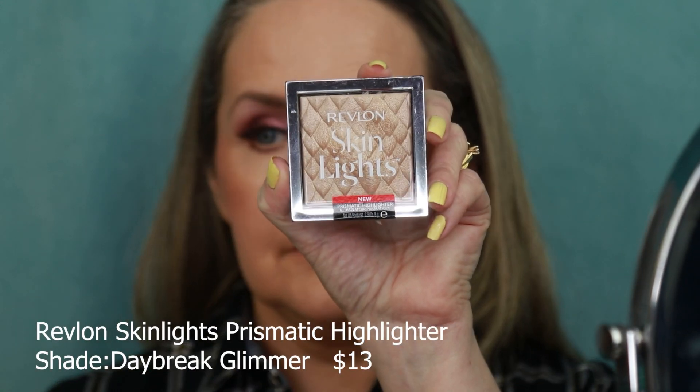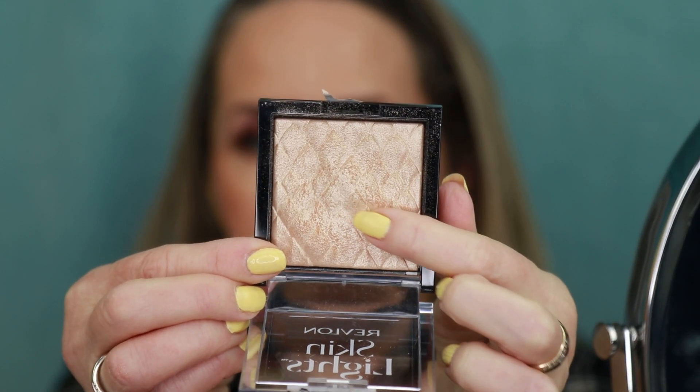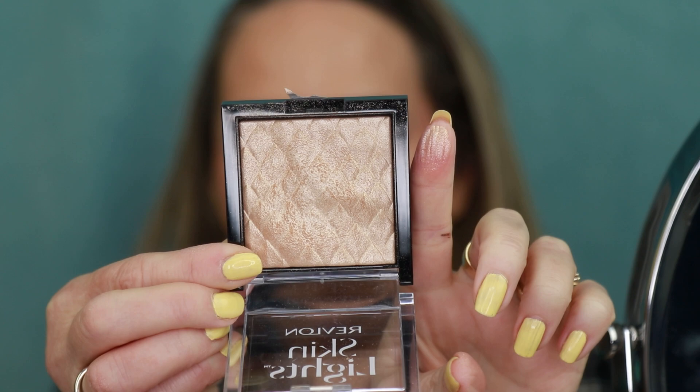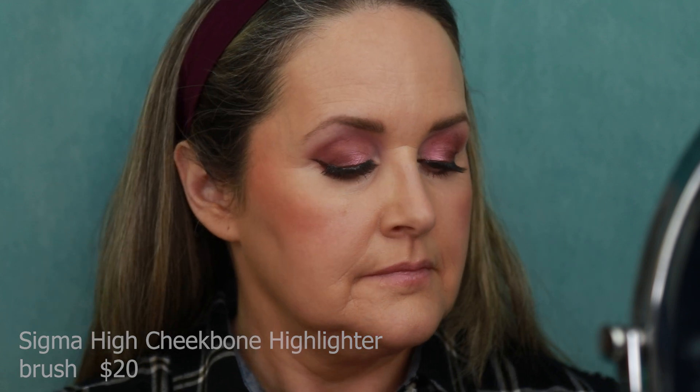Next we're going in with the Revlon Skin Lights Prismatic Highlighter in the shade Daybreak Glimmer — it's more of a goldy shade. I'm using my Sigma highlighter brush, the F03, applying it right onto the high point of my cheekbone. It's a very subtle highlighter — not one with a lot of glitter, it just gives you a nice glow. I run it down my nose and also on my Cupid's bow, just highlighting the high points of my face.